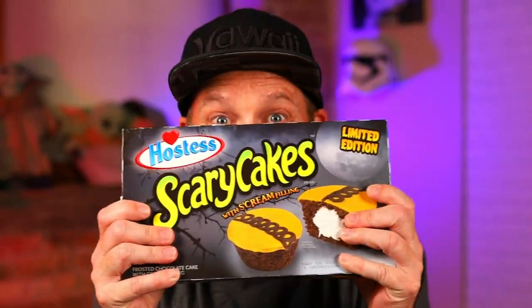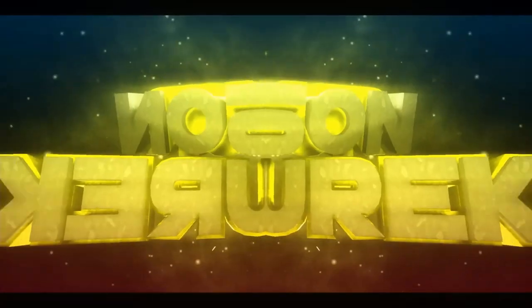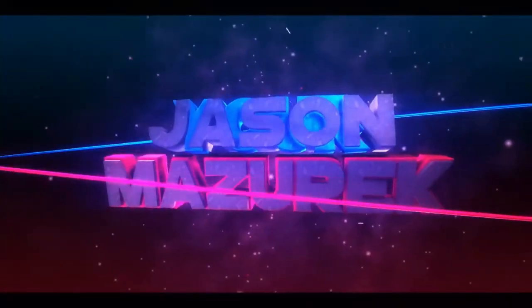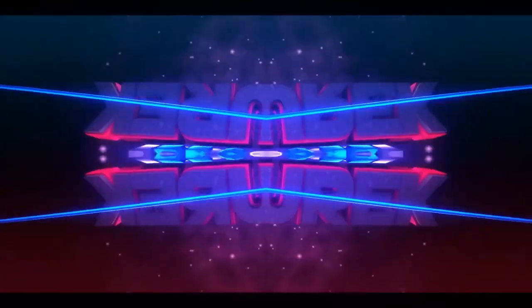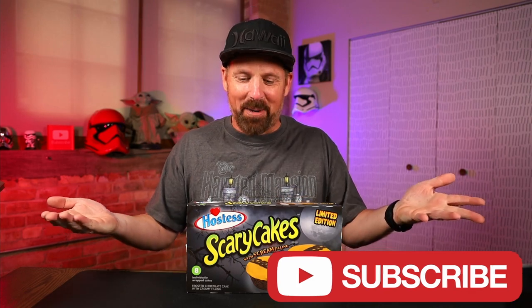Today we're going to talk about Scary Cakes! YouTube, welcome to the channel. My name is Jason. Here on this channel I do a lot of food and product reviews. So if you're new here, hit that subscribe button.